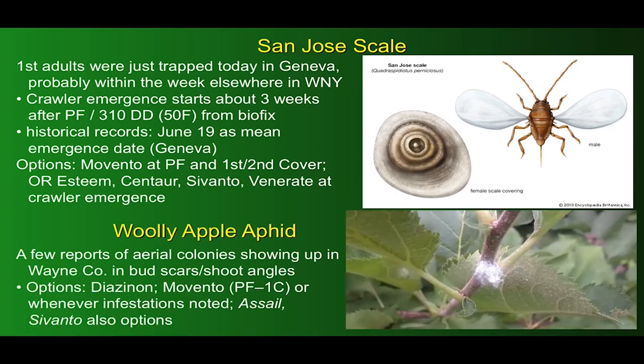Woolly apple aphid — there have been a few reports of aerial colonies showing up in Wayne County, mainly in the bud scars and shoot angles. Options include Diazinon, which is the best but obviously problematic for many growers. Failing that, Movento anytime from petal fall to first cover, or whenever an infestation is noted. Assail and Cervantes are also options.